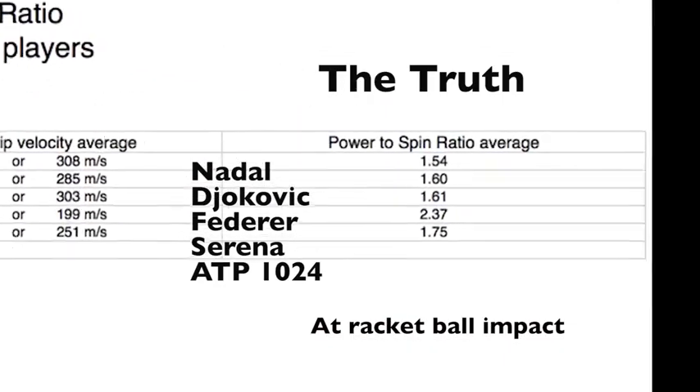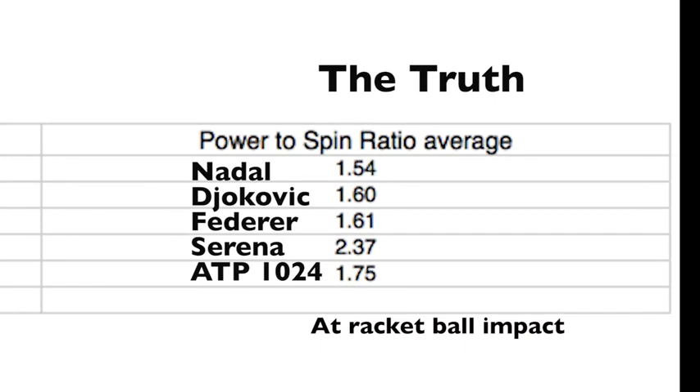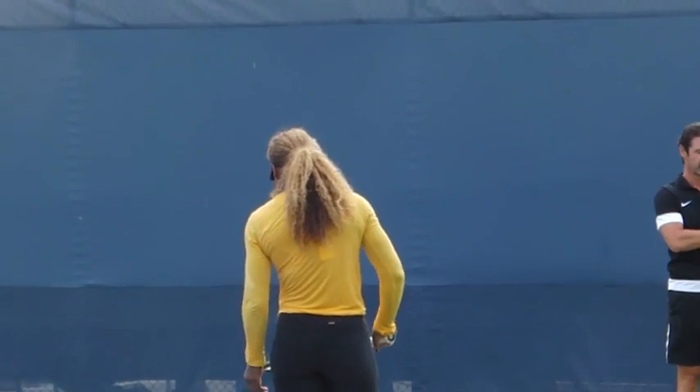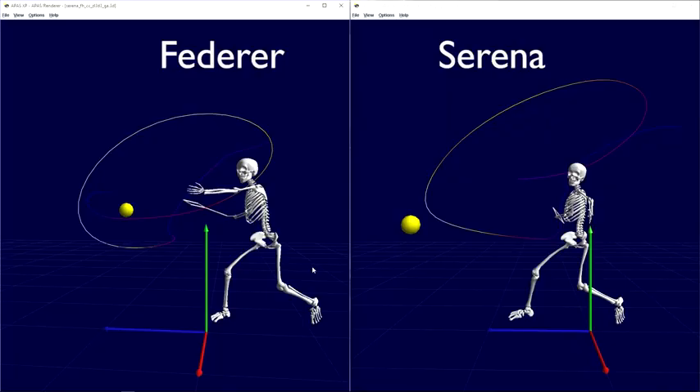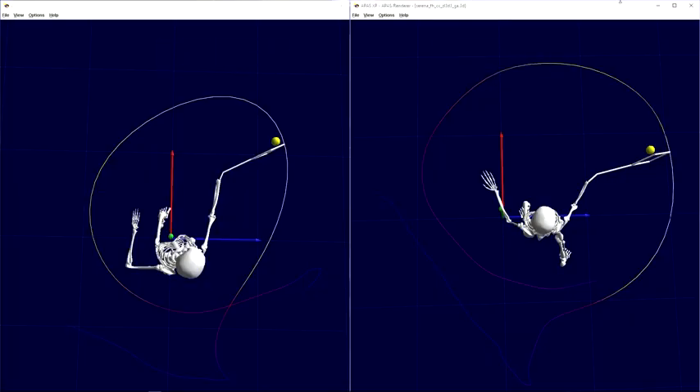When you're hitting the ball extremely hard, the ball will go long unless you spin it enough to curve it down and in. The question is how much spin do you need when hitting the ball hard? The best players in the world — Nadal, Federer, and Djokovic, the people with lots of Grand Slams — have about 1.54 to 1.62 for their power-to-spin ratio. ATP Tour players ranked around 1,024 have a power-to-spin ratio of 1.75. Serena, though, is way up there at 2.37 — that's 2.37 times more forward velocity than upward velocity. Our informal study shows that Serena can hit the ball fast enough forward to hang with some of the big boys, but can she control her ball enough to keep it in consistently?